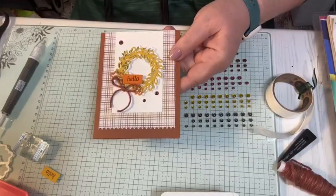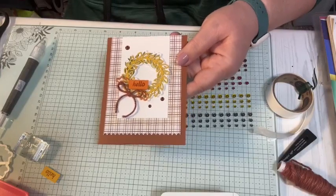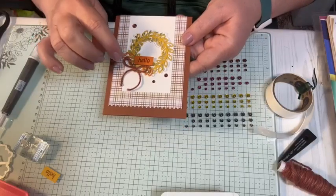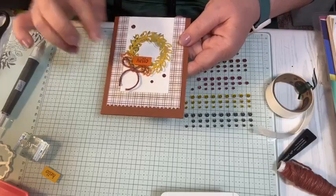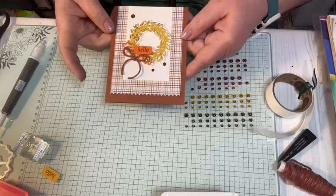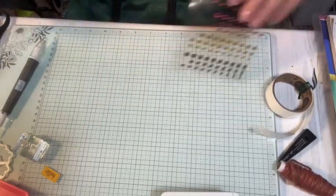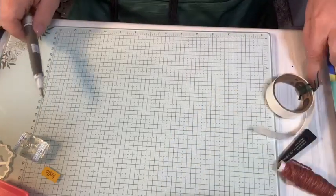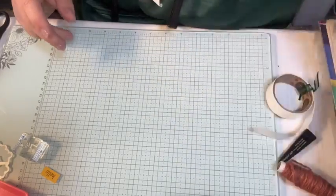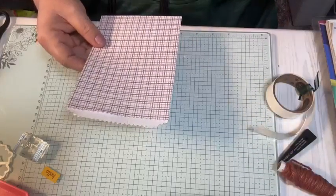That's using the Cottage Wreaths stamp set and the Country Wreaths dies. The stamp set's not available, but the dies are. The treat bags are available. The twine is carrying over. The in-color dots are retiring but still available. So that's what we have for the first one. Next thing we have is the Moody Mauve treat bag — and it's the whole bag.